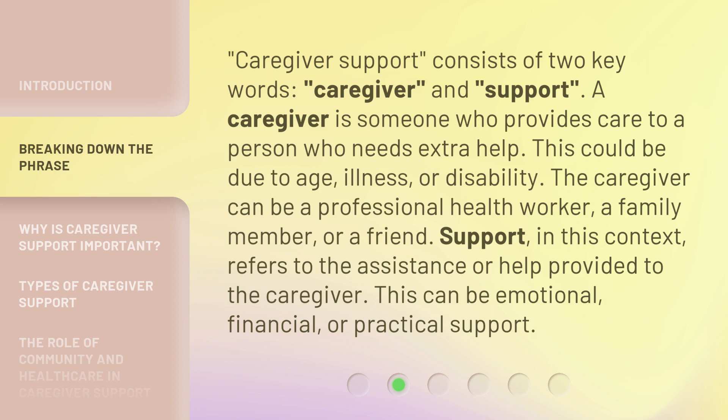Caregiver Support consists of two key words: caregiver and support. A caregiver is someone who provides care to a person who needs extra help. This could be due to age, illness, or disability. The caregiver can be a professional health worker, a family member, or a friend.